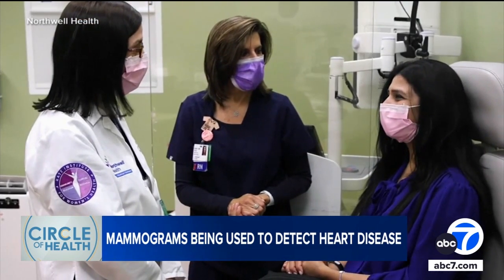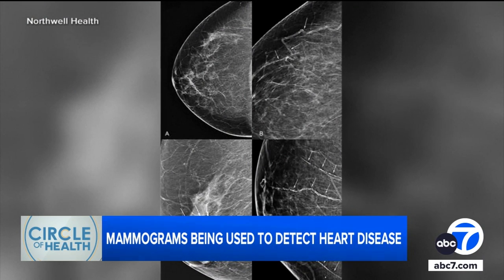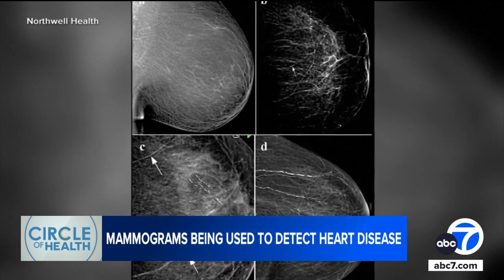They launched a new initiative that requires every mammogram to report signs of BAC. If a woman has these calcifications, she's advised to speak to her doctor about her heart disease risk.